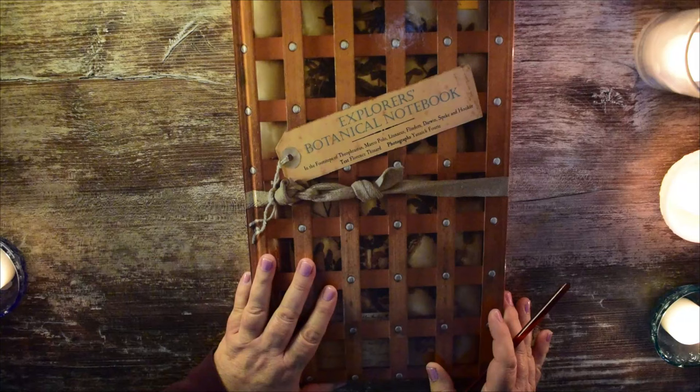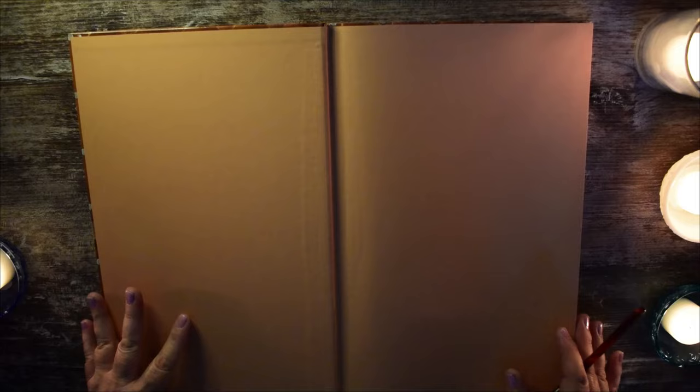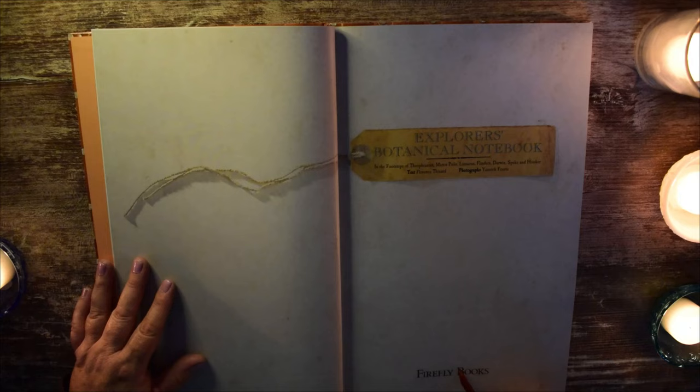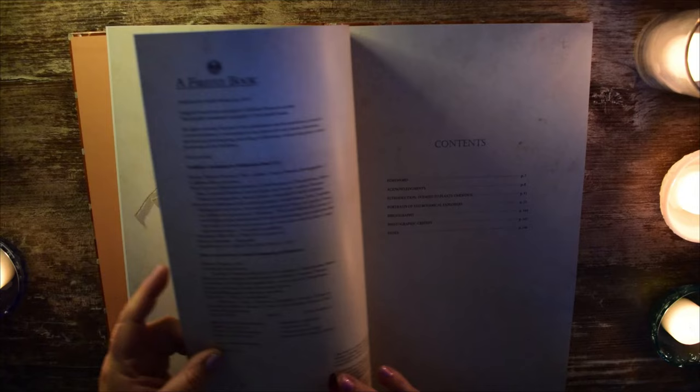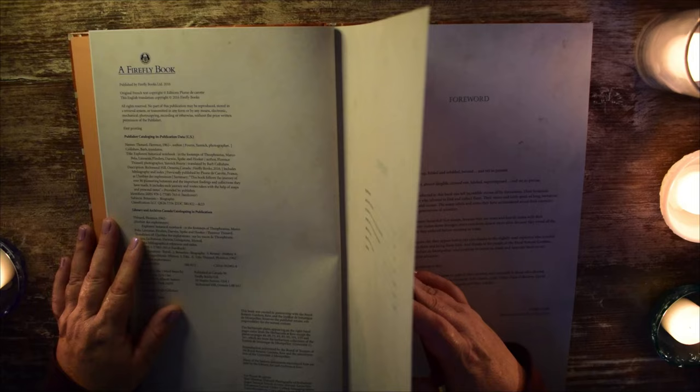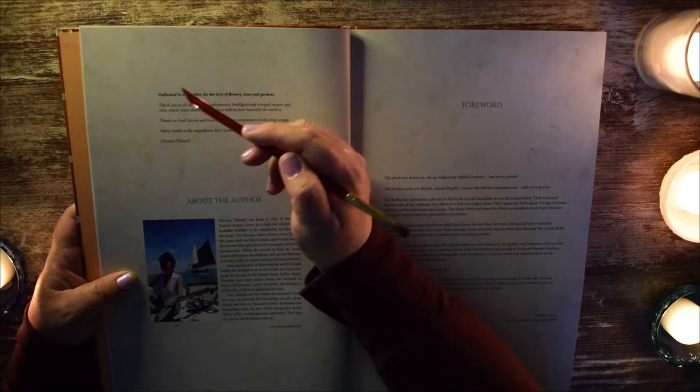Let's take a look inside. This was printed in 2016.